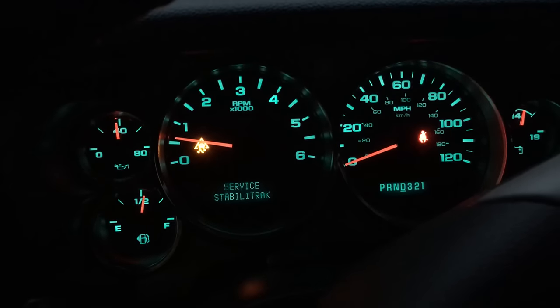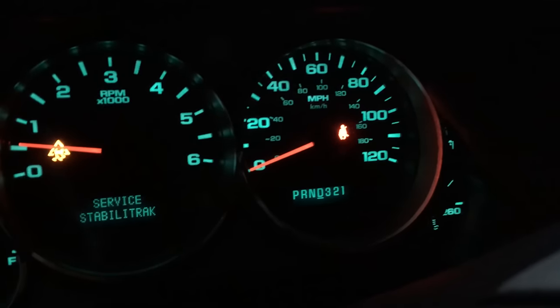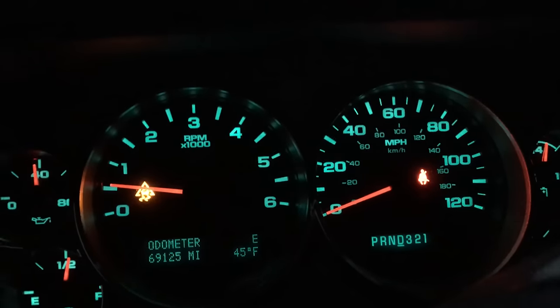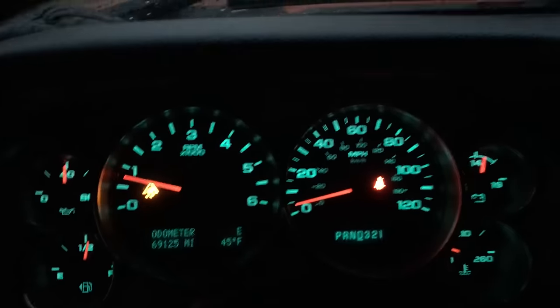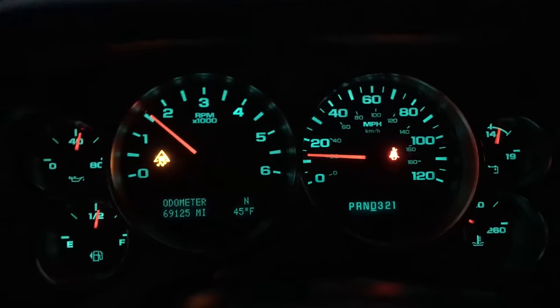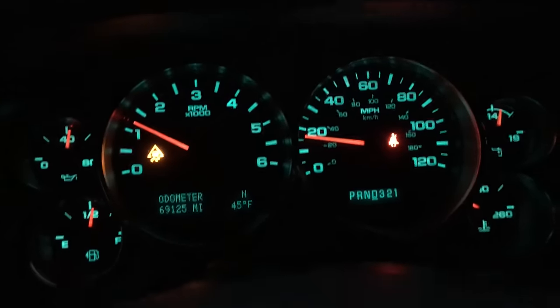It's annoying because every time I have to reset it, I have to look at it. This light stays on and there's nothing I can do to turn it off. I need this fixed. If anybody has had a similar issue or any ideas, please let me know before I start spending money on things that aren't going to work. I'd highly appreciate it.